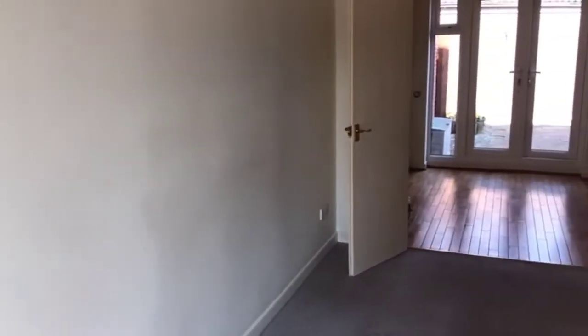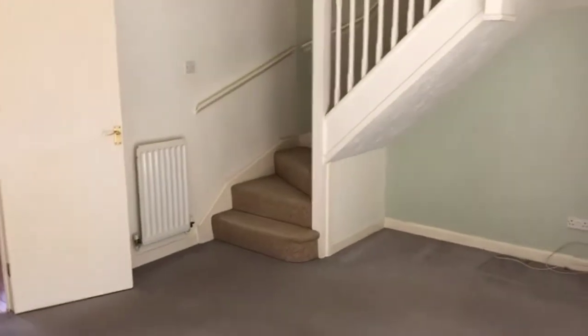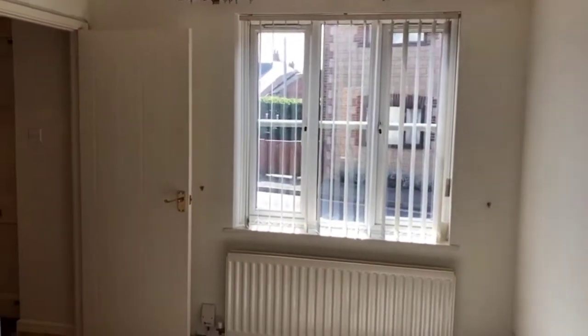Spinning around now to go back into the house — this is the living room. It's quite a good size, and under the stairs there, which is open, there's room for a table if you wanted to. And then just around here, a window facing to the front.